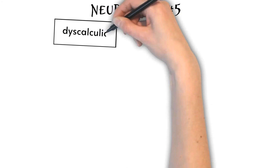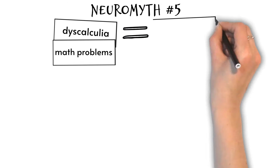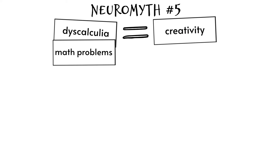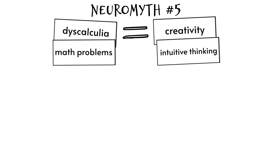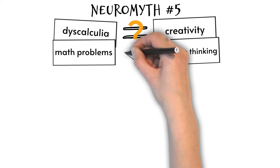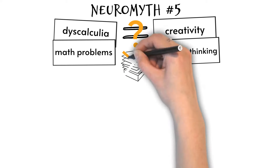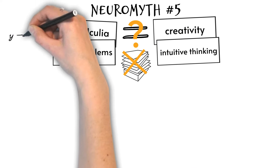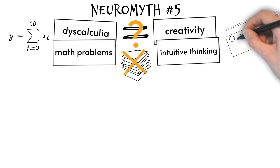Neuromyth five: the dyscalculic brain is wired differently, which causes problems with maths but is often associated with strengths like creativity, strategic thinking, and intuitive thinking. There is currently no scientific evidence to support the claim that people with dyscalculia are more creative than those without dyscalculia.